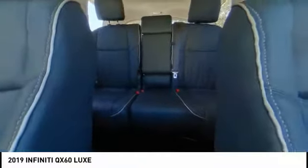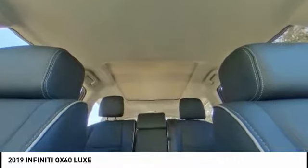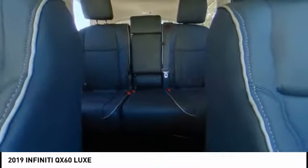Here are some of this vehicle's great options: traction control, power lift gate, power passenger seat, leather wrapped steering wheel, air conditioning, dual airbags, alloy wheels, power steering, four-wheel disc brakes, and center armrest.